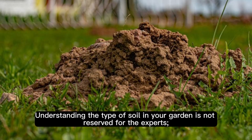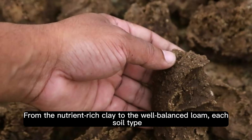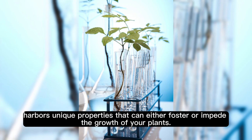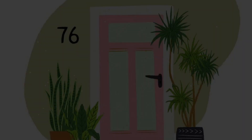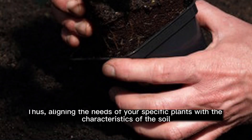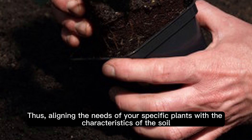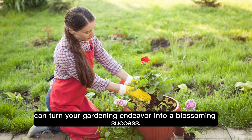Understanding the type of soil in your garden is not reserved for the experts — it is a foundational step in gardening. From the nutrient-rich clay to the well-balanced loam, each soil type harbors unique properties that can either foster or impede the growth of your plants. Remember, every soil type holds potential. With the right approach, even the most stubborn grounds can be transformed into a nurturing home for your plants. Thus, aligning the needs of your specific plants with the characteristics of the soil can turn your gardening endeavor into a blossoming success.